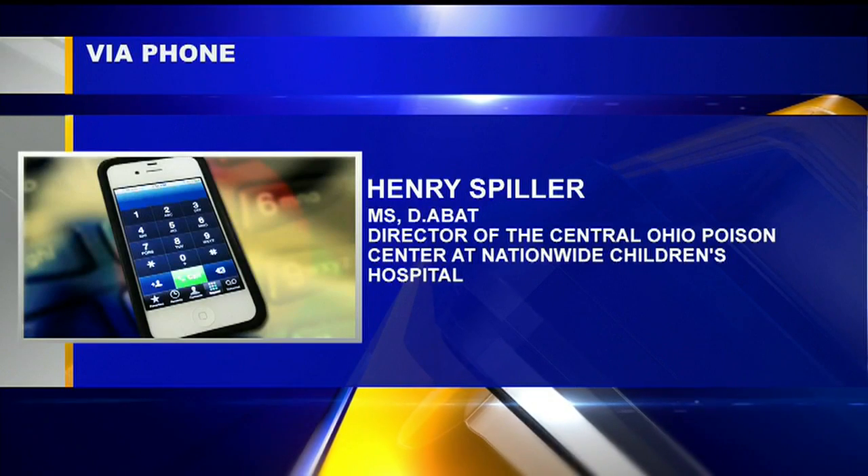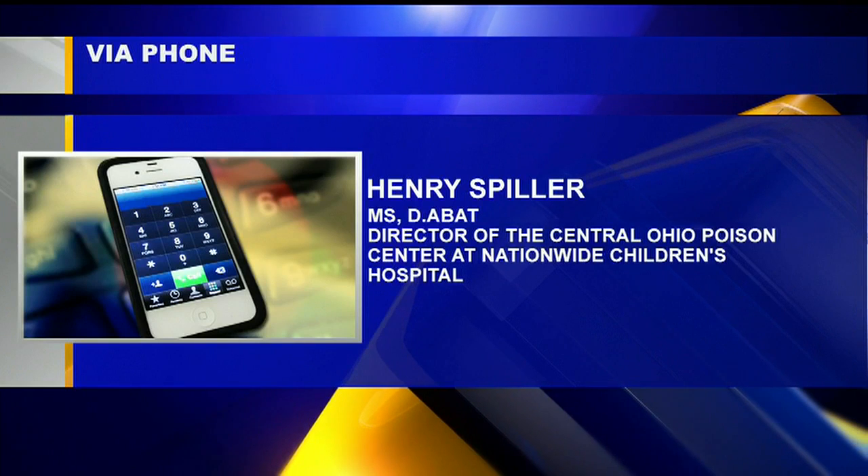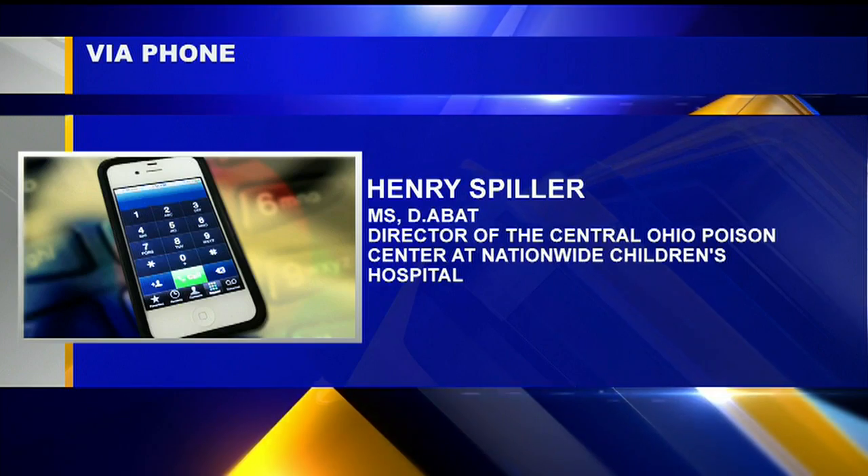We know what children do. We manage about 20,000 cases of children getting into something a year, here in our center in Ohio. It's daily to us.